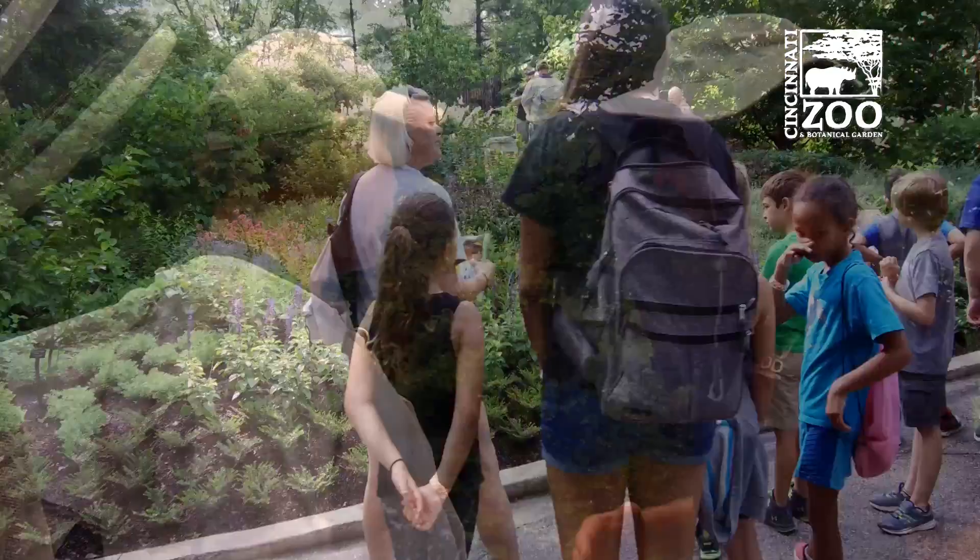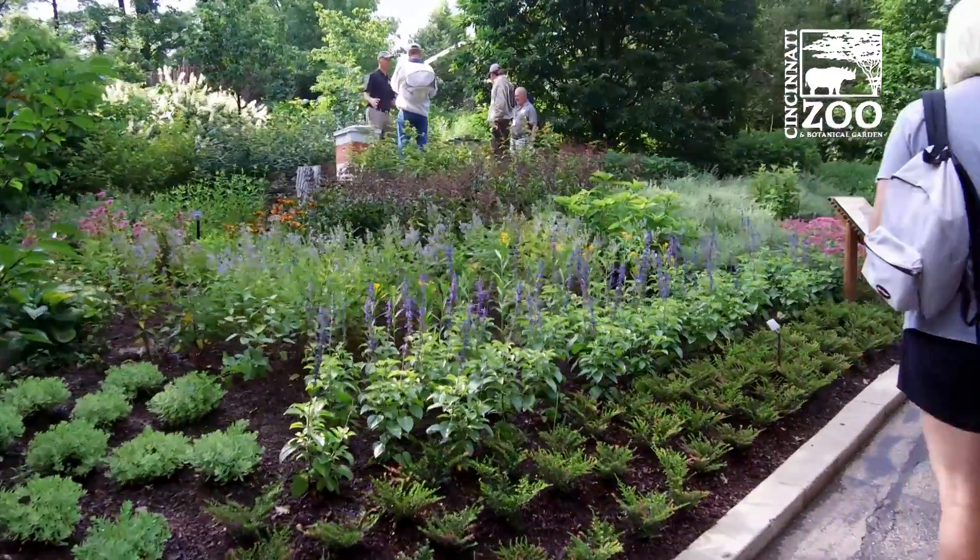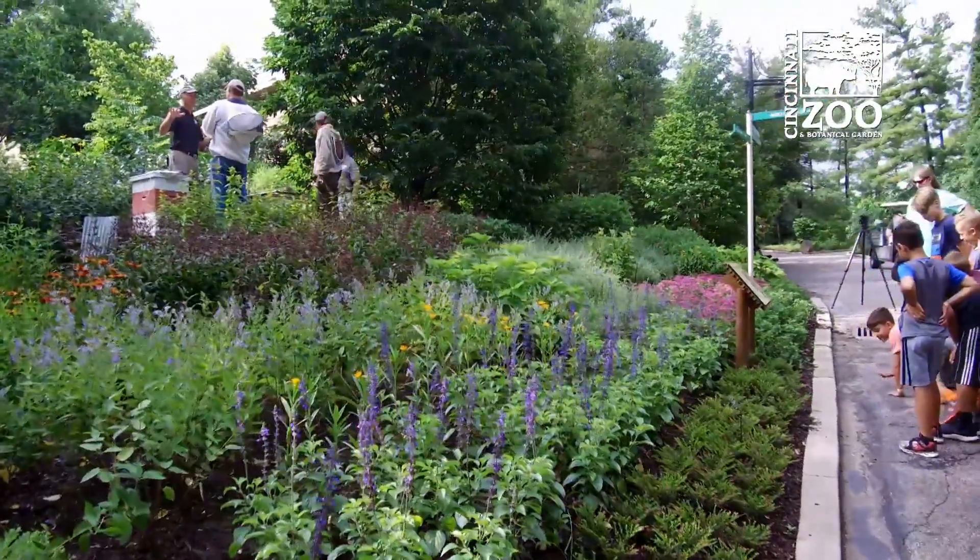They've been here a couple of months. We've given them a good home, and they've got plenty of flowers to forage here. It's National Pollinator Week — happy National Pollinator Week!